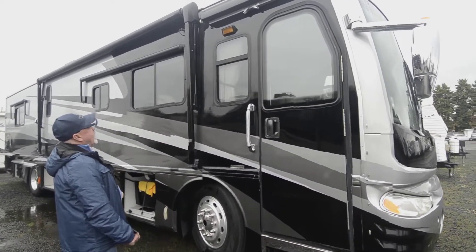Here are the house batteries — looks like we've got a good bank in there. Four house batteries and two chassis batteries, everything right there and accessible. There's a little storage back in here also.